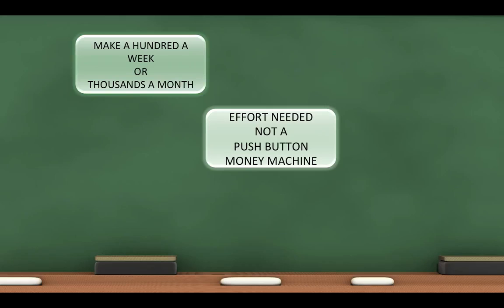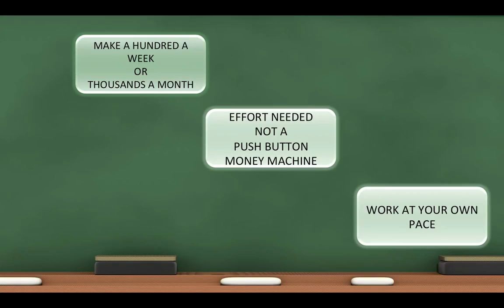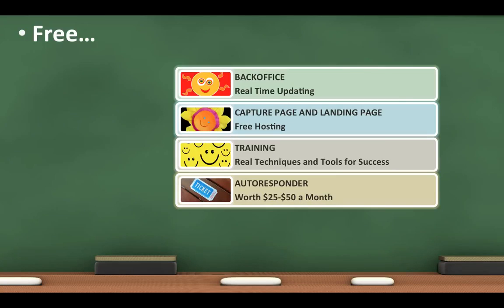Yes, there's effort needed. It's not a push-button money machine, but you can work at your own pace for your own rewards. Look what you get for free: a back office with real-time updating, a capture page and landing page with free hosting, training with real techniques and tools for success, and a free autoresponder worth $25 to $50 a month.